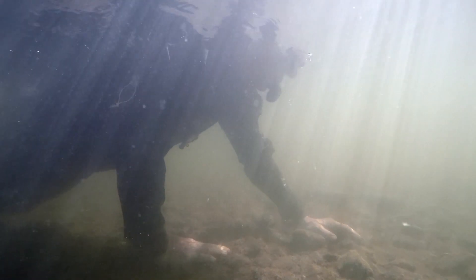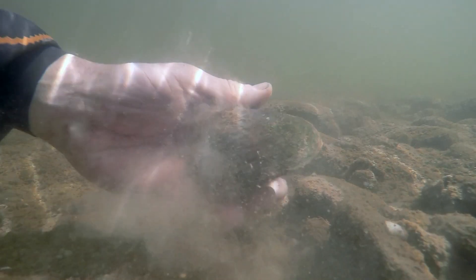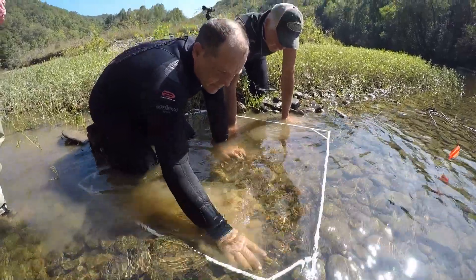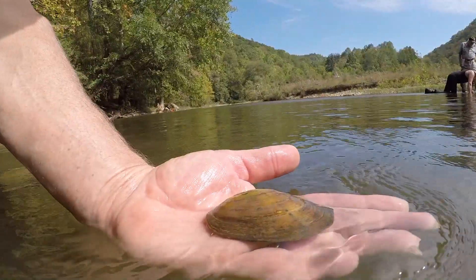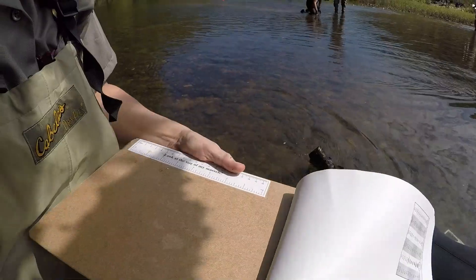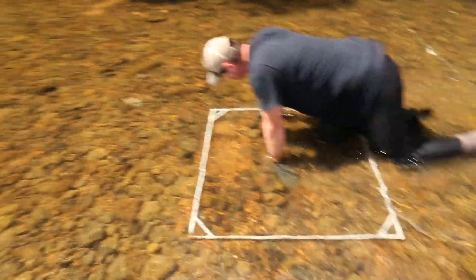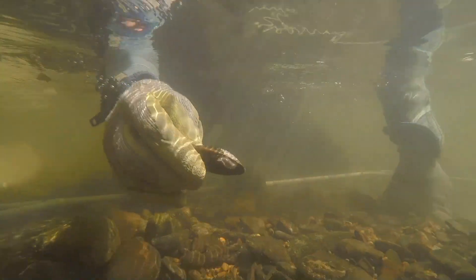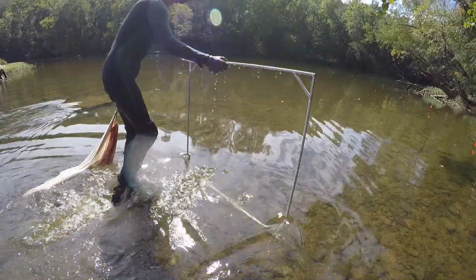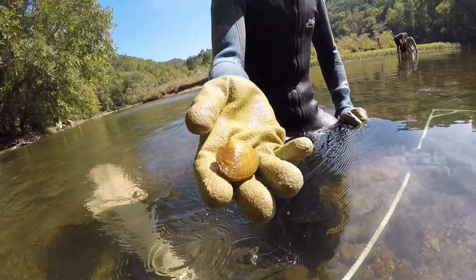They range in size from the size of your little fingernail to the size of a small dinner plate. They blend in — they are partially or completely buried, so it takes a trained eye to find them. Mussel monitoring involves taking the mussels out of their habitat briefly. Because there are endangered species involved, we have to have people permitted by the U.S. Fish and Wildlife Service. We place them back in the substrate as close to the original orientation as we can, and out of an abundance of caution we only do this monitoring every three years.